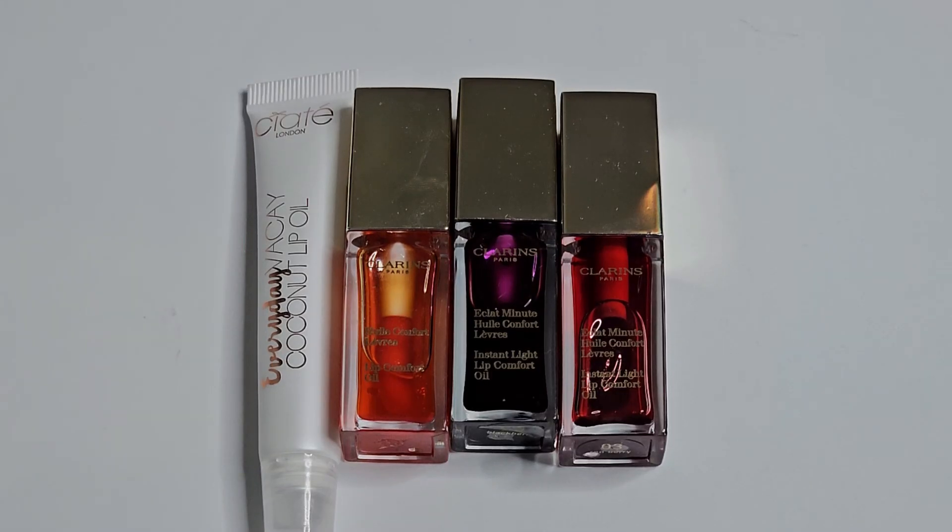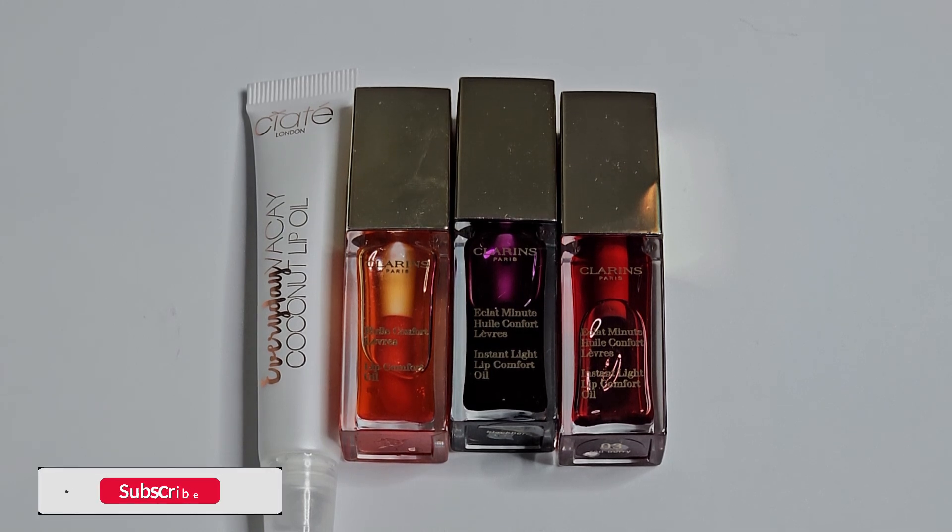Welcome to my channel. I'm Jarza. You may know me as Brown Girl Does Makeup. Thank you for clicking on my video. If you're new here, welcome. If you've been here before, thank you for coming back.